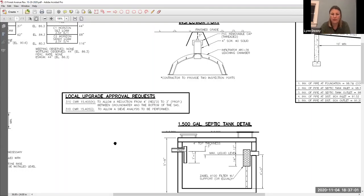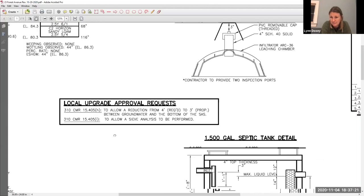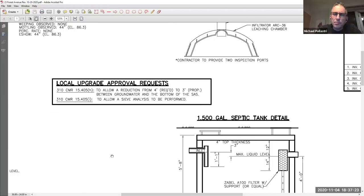A board member asks about the reduction from four feet — confirming it looks pretty straightforward and sees no issues. Another member asks whether they're on town water, and confirms the groundwater has no bearing on their drinking water. The response confirms there is no well on site.